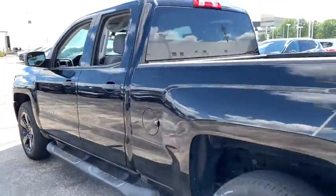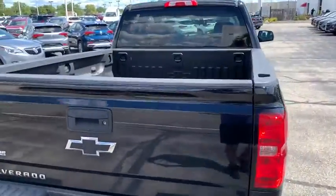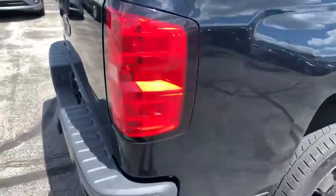Remote keyless entry, front reading lamps, rear view camera, tilt steering wheel, cloth seat trim, passenger vanity mirror, and tinted glass.